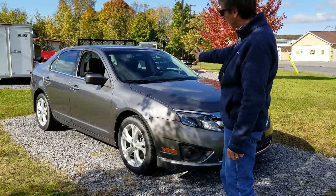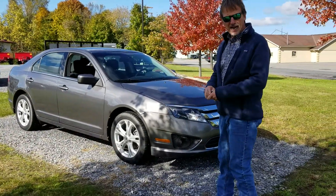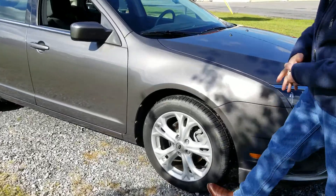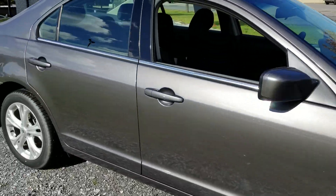Beautiful car. Perfect Carfax history. We got it out of an estate, and that's why the low mileage on it. It was sitting in a garage — the owner died.